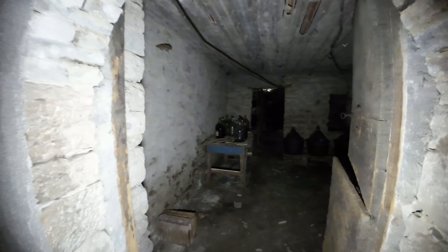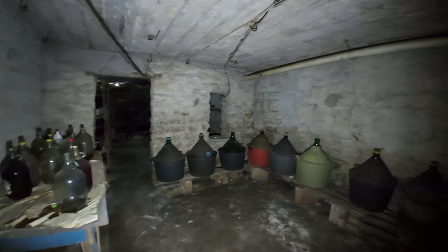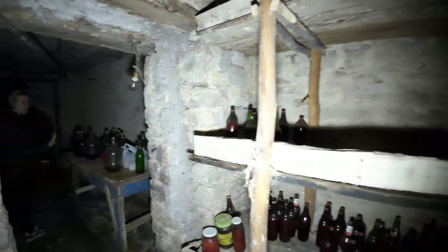We have some cellars — this first one is huge, with this first compartment and two others. It's excellent for storing salami, wine, oil, and every kind of typical food of the area. But the storage area doesn't end here — we have another space as well.